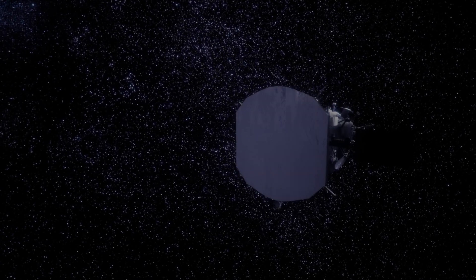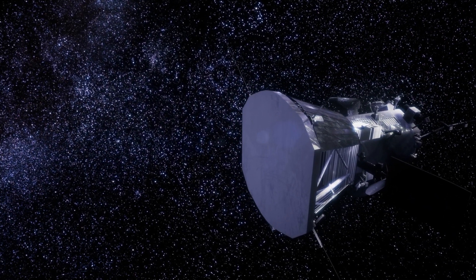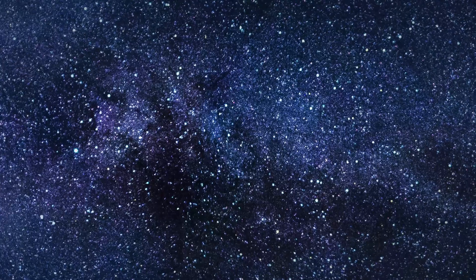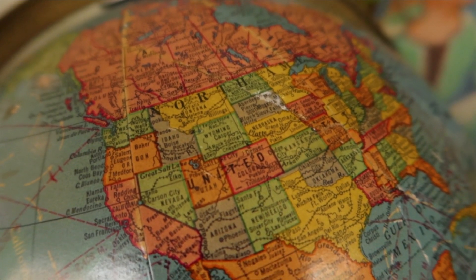Overall, the Solar Probe is an incredible mission that's pushing the boundaries of what we thought was possible. It's providing us with a unique window into the inner workings of our sun and helping us to better understand how it shapes the space environment around us. I can't wait to see what new discoveries this mission will bring in the years to come.